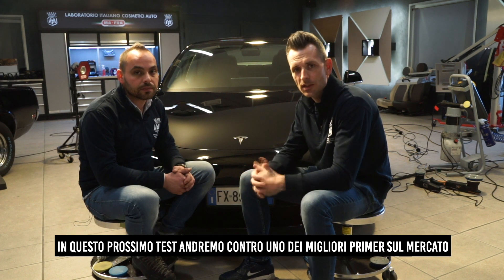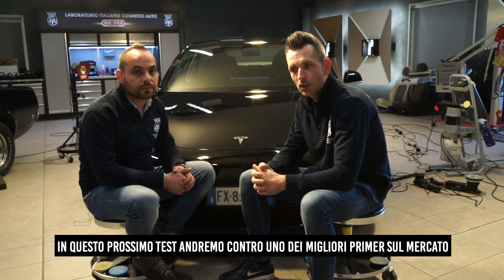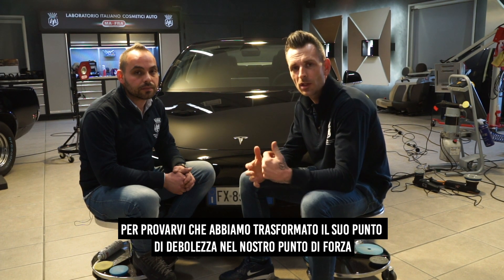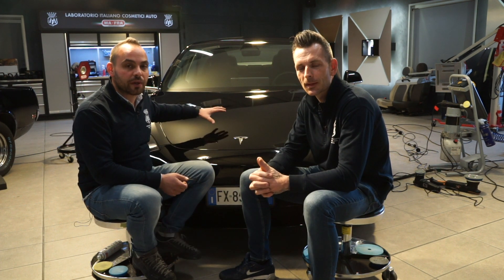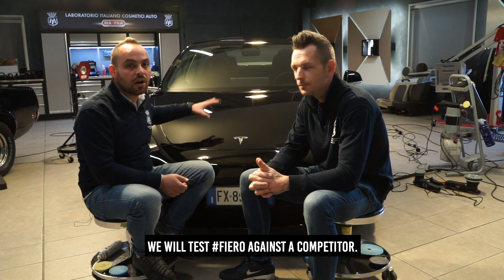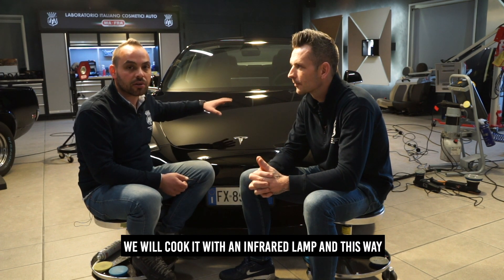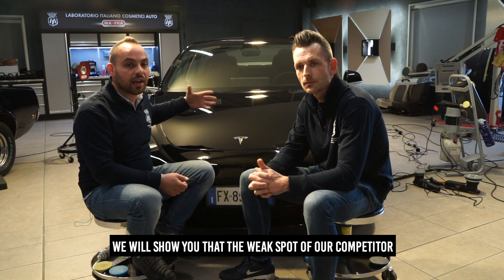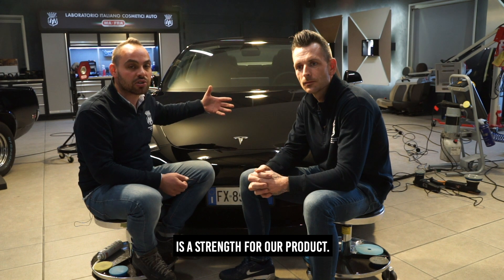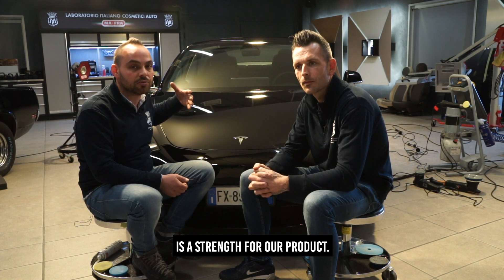In this next test against one of the benchmark primers, we will prove to you that we turn a weak point into our strong point. We are going to do a test on the surface — we will put Fiero against a competitor. We will cook it with the infrared lamps and show you how the weak point of our competitor is our strength point.